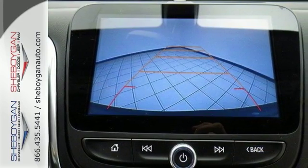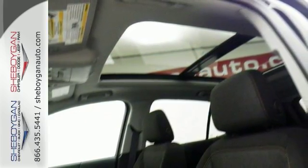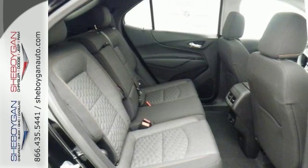It even has xenon headlights. Add to that a moonroof and keyless entry and keyless start, Bluetooth connectivity, and much more. And you'll have yourself an attractive Chevrolet looking for a new home.